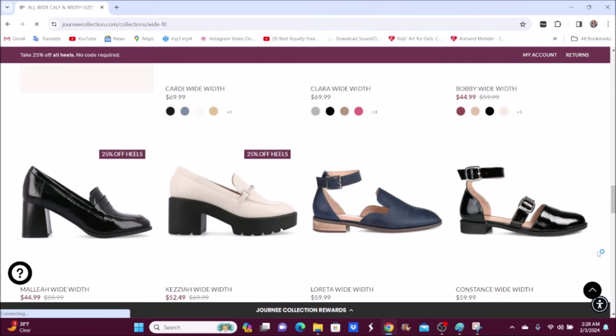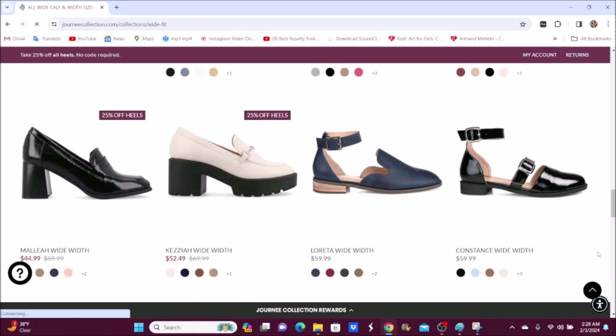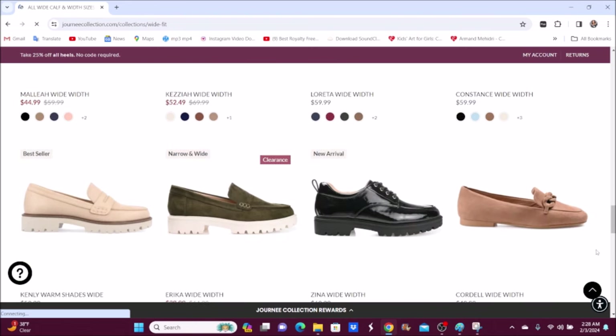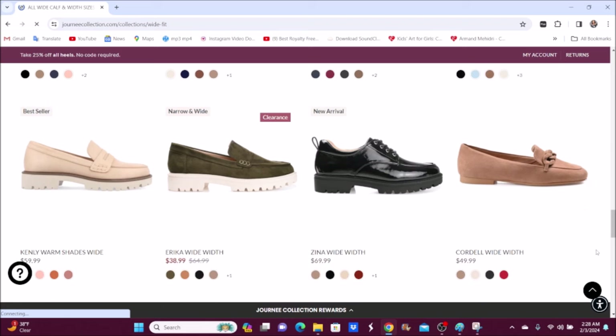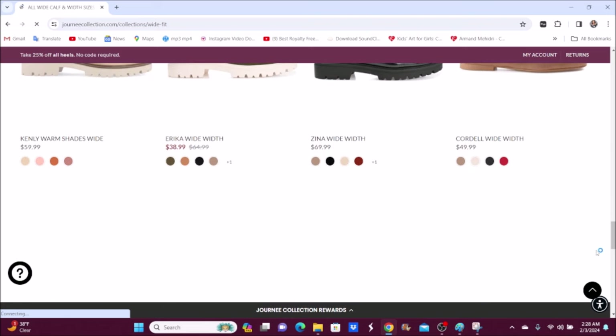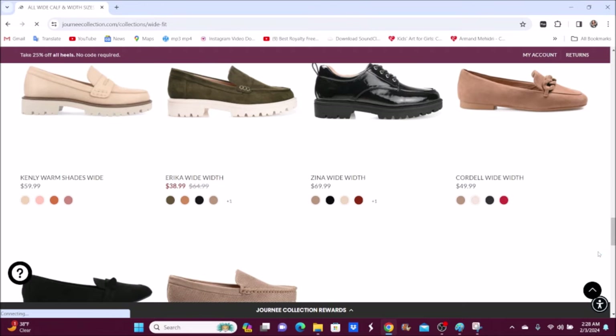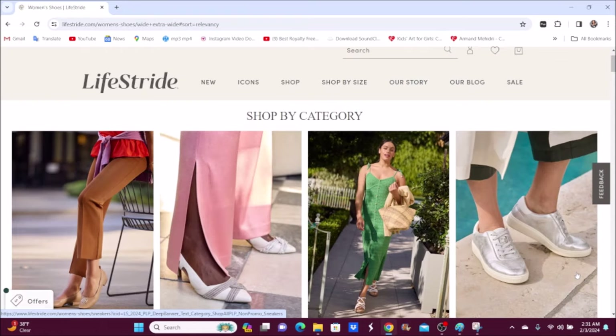I know ladies who wear wide width shoes get tired of feeling neglected by the fashion industry — you want cute, comfortable, stylish, sleek, and sexy shoes too. I'm happy that more companies are coming out catering to wide width.